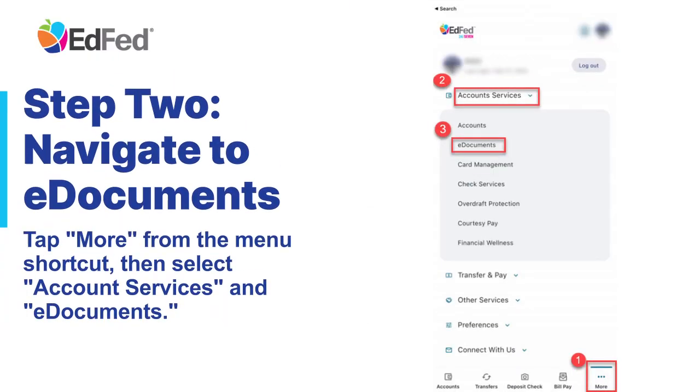Step 2: Navigate to eDocuments. Tap More from the menu shortcut, then select Account Services and eDocuments.